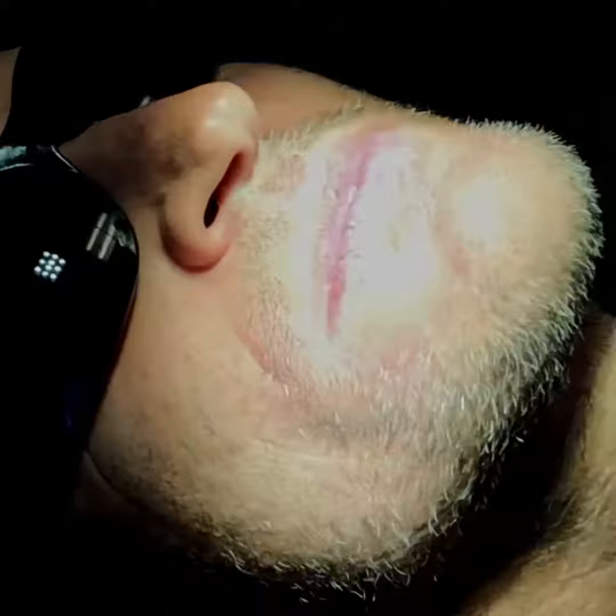Every time I watch my patients' response to their new teeth, I'm endlessly inspired. They are spectacular — brand new teeth. Incredible.